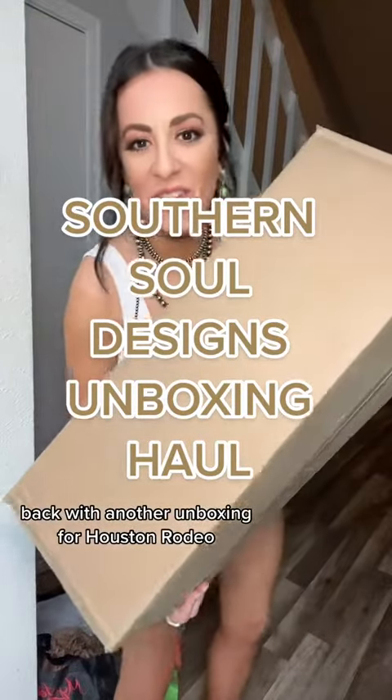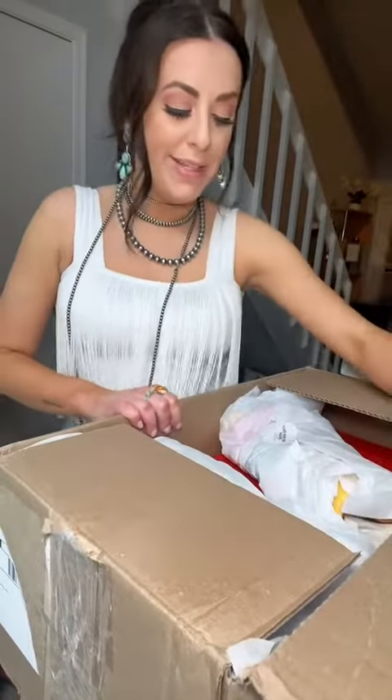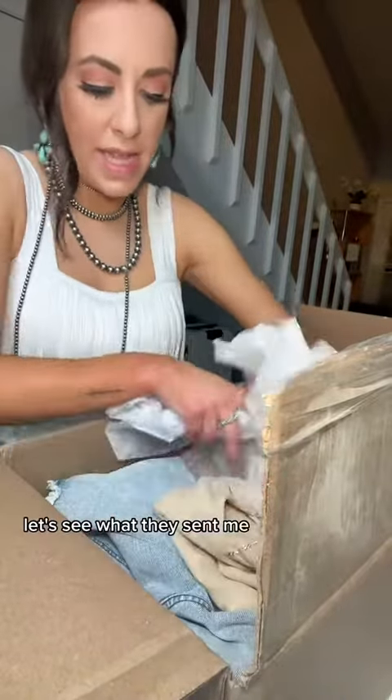We're back with another unboxing for Houston Rodeo, and this one's from Southern Soul Designs. So we're here at Houston Rodeo, and I just ran through the rain, so I'm excited to see some new clothes because that was not a fun time. Let's see what they sent me.